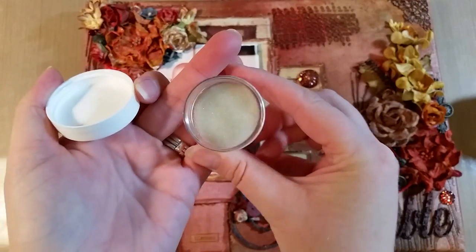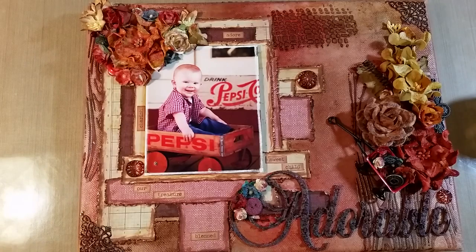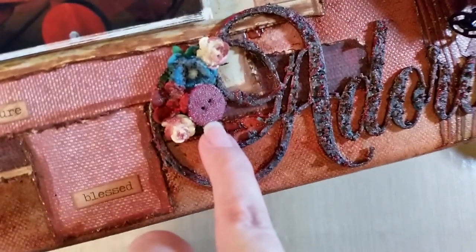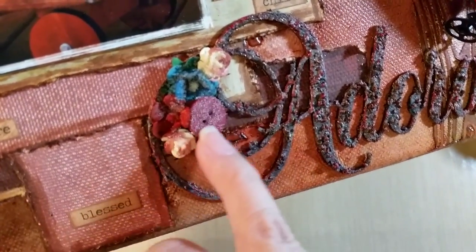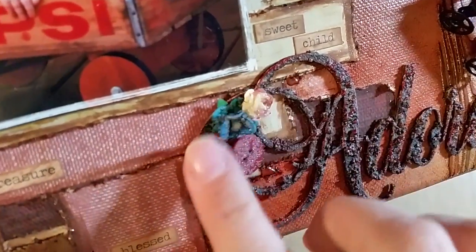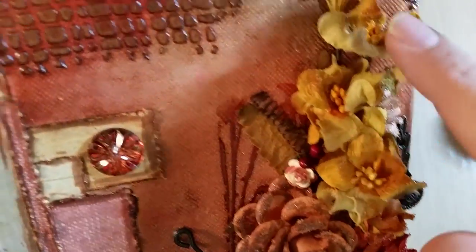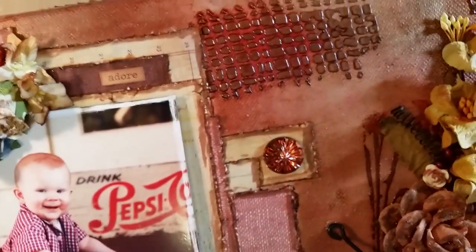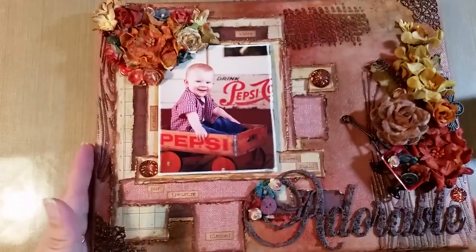I went back and used my multi-medium matte and painted all the flowers on the edges, then poured Judikin's clear glass microbeads over everything that had glue on it. This button here is completely covered with glass beads, and there are glass beads on every flower and in the wagon. I wanted them to pick up little shimmers of light while staying completely translucent — no gold undertone, no green undertone — just a frosty fall morning feel.